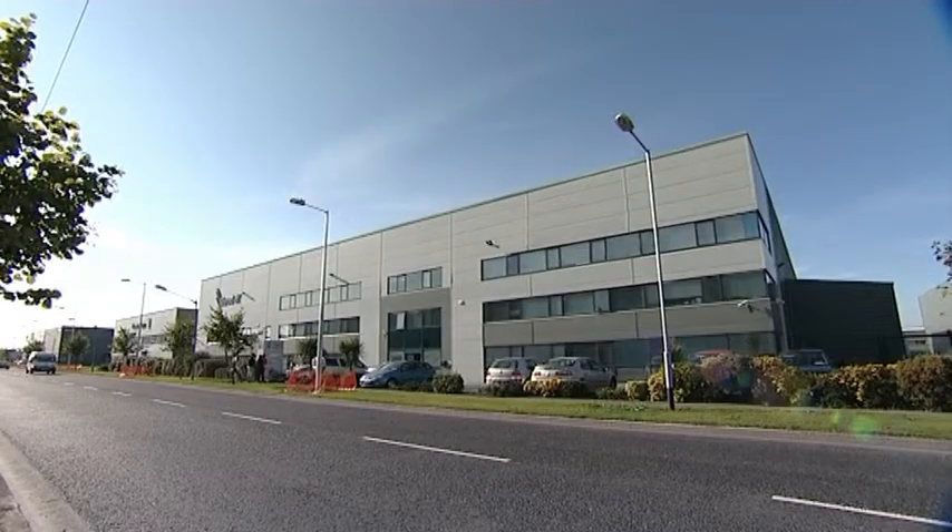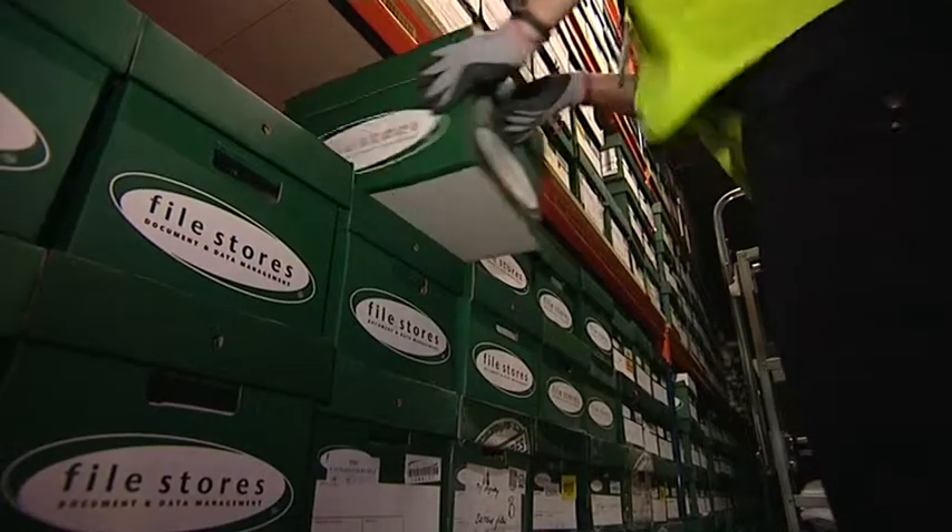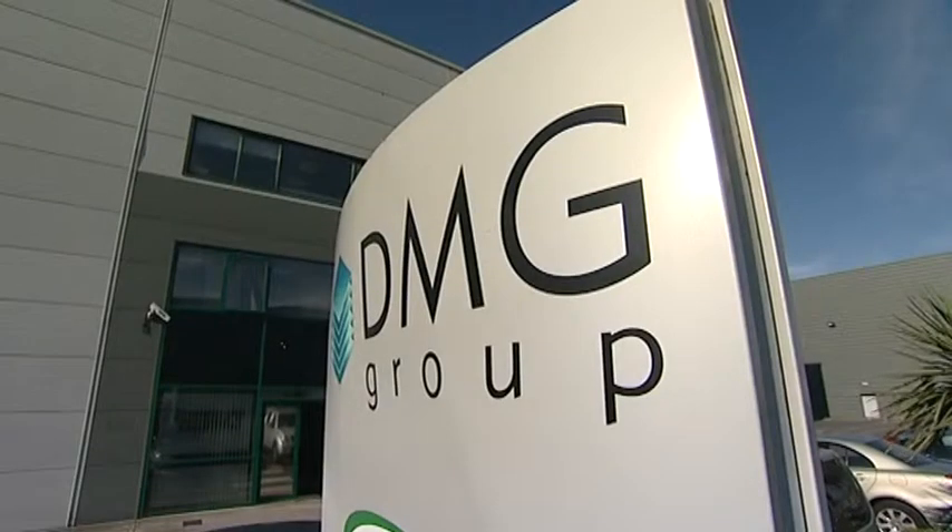Scan Image Services is based in Parkwest in Dublin, where we have a 75,000 square foot record centre, and it's the hub of the DMG group.